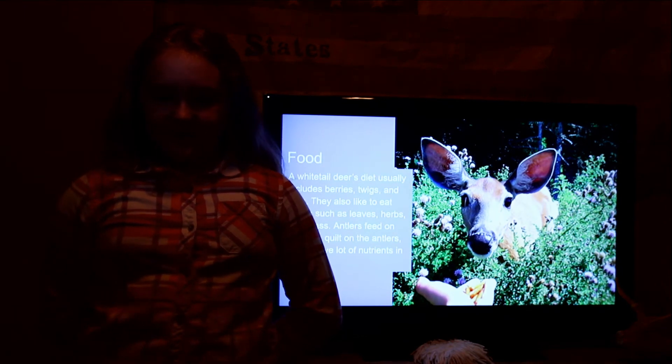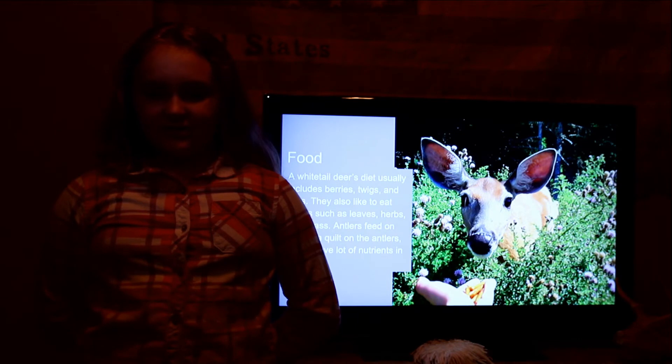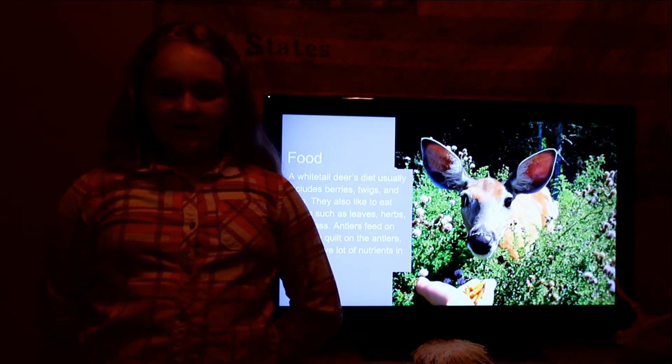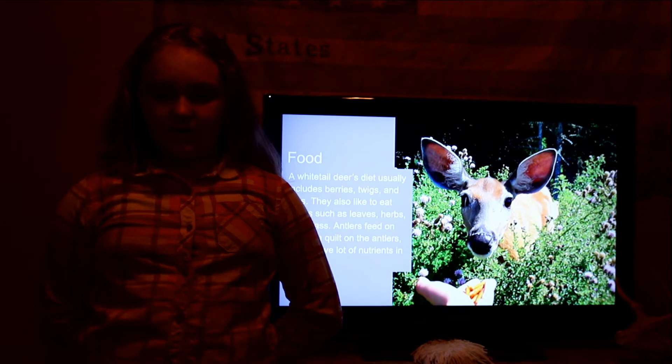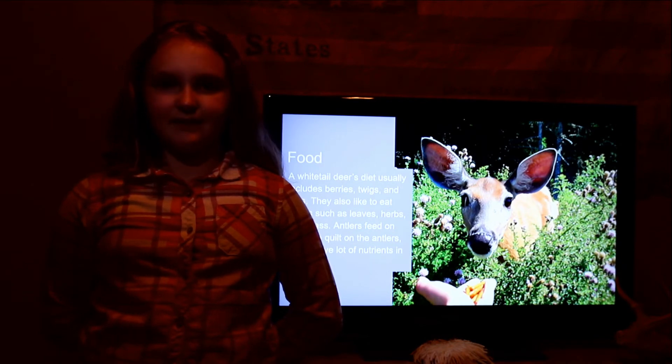Food. A white-tailed deer's diet usually includes berries, twigs, and nuts. They also like to eat plants such as leaves, herbs, and grass. Antlers feed on velvet, a coating on the antlers, which has lots of nutrients in them.